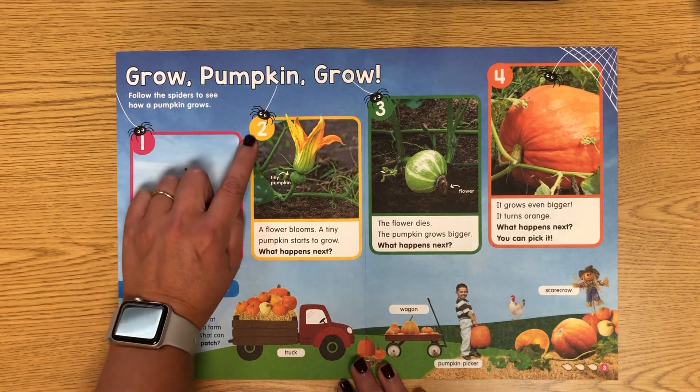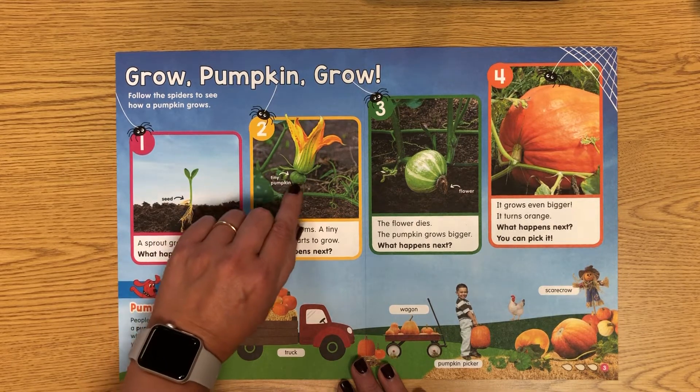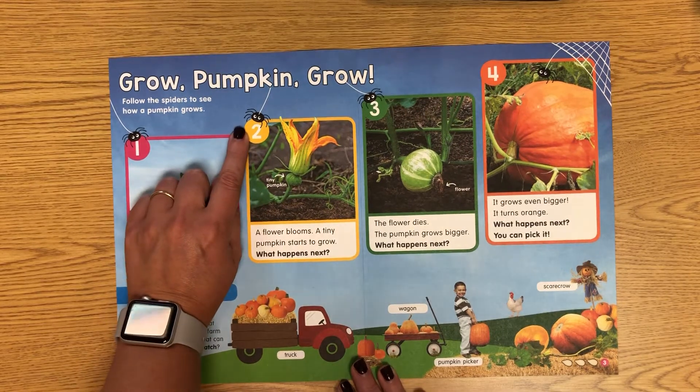We'll go to number two, spider in the yellow. 'A flower blooms and a tiny pumpkin starts to grow.' See down here at the bottom of the flower — the tiny little green pumpkin. What happens next?